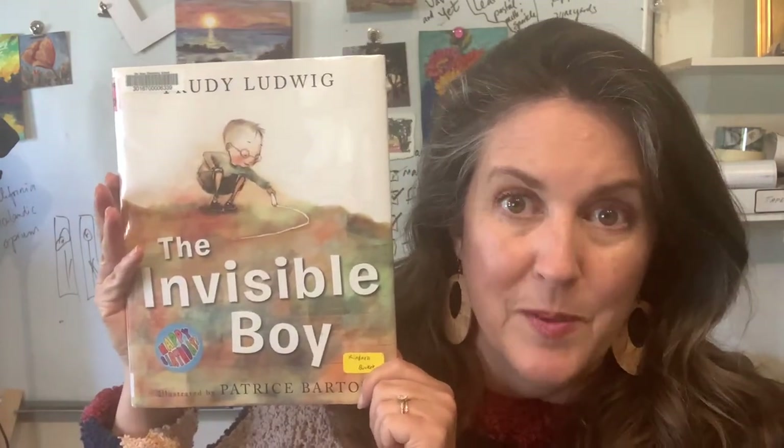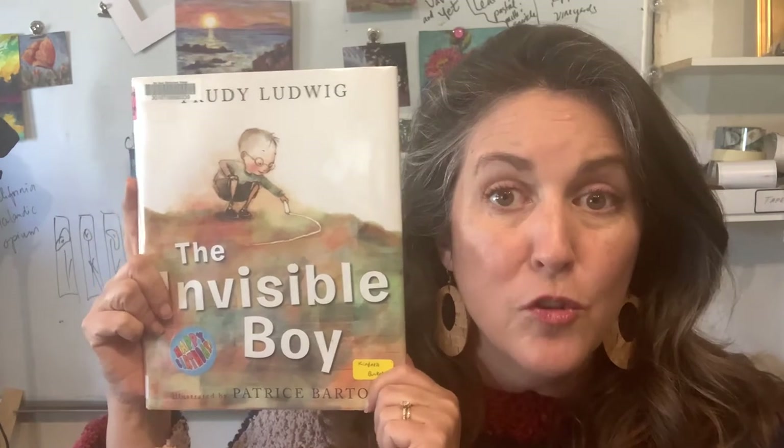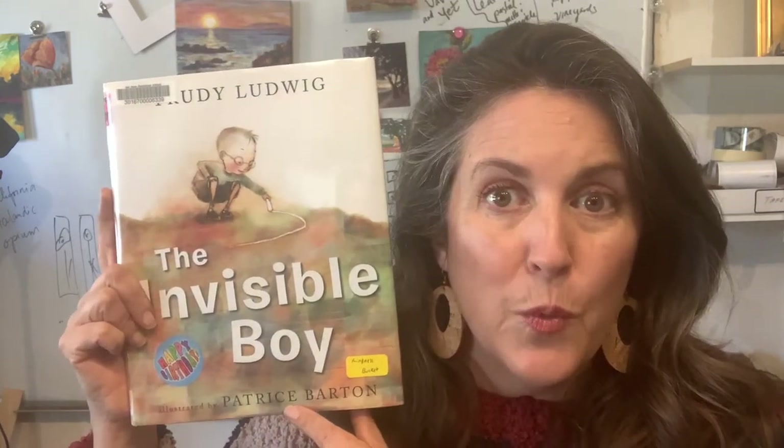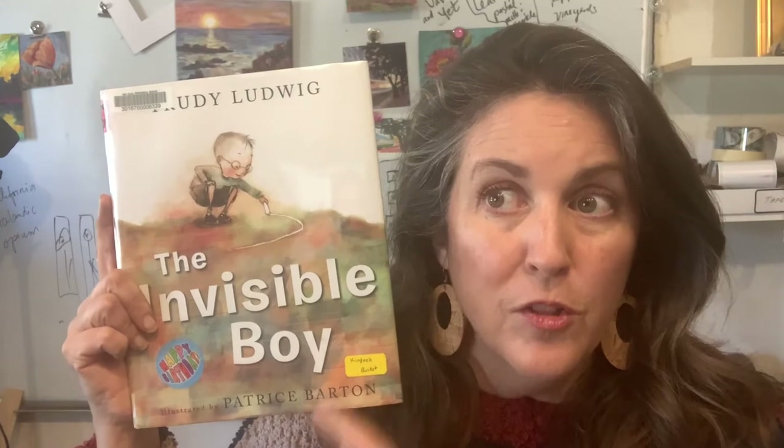The book we're going to look at this week is called The Invisible Boy, and I not only love the story in this book but I love the illustrator's story. The way that Patrice Barton, the illustrator, tells an even deeper story by the way that she changes something in the main character. As we read, I want you to listen to the words but really look at the pictures and notice what happens to Brian, our main character. What changes in the way that he's drawn over the course of the story?